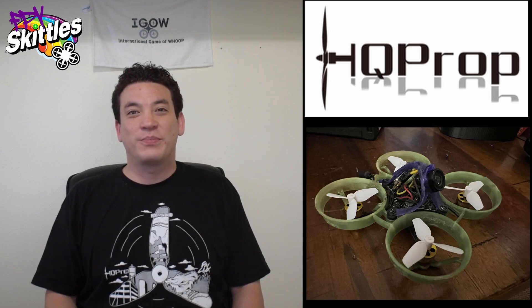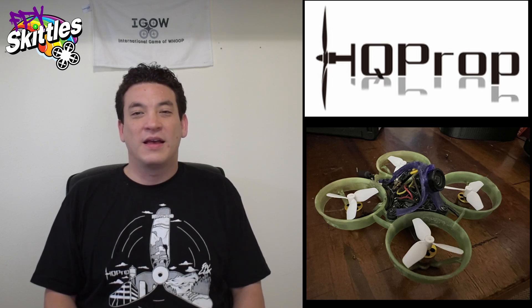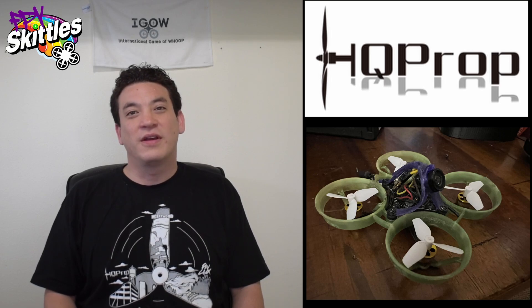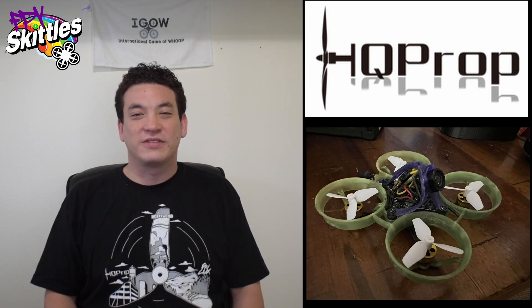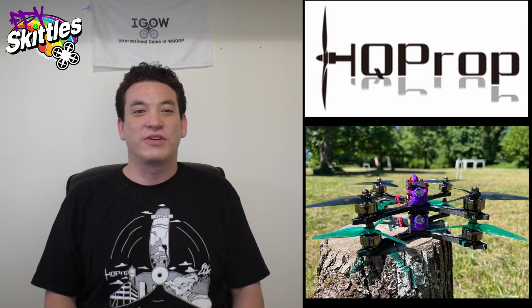I can't wait for all these props to become public so everyone can improve their performance on their WHOOPs. HQ Prop is also working on lightweight prototypes for all the other common WHOOP propeller sizes like 40 and 45mm, so I'm super excited to try those.